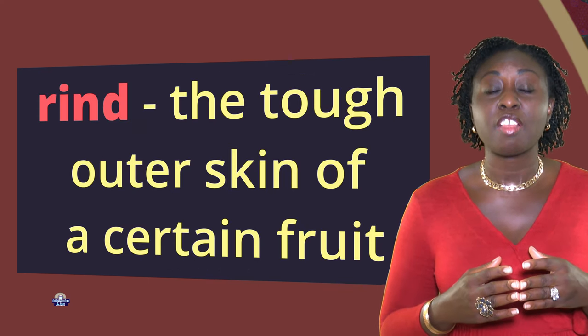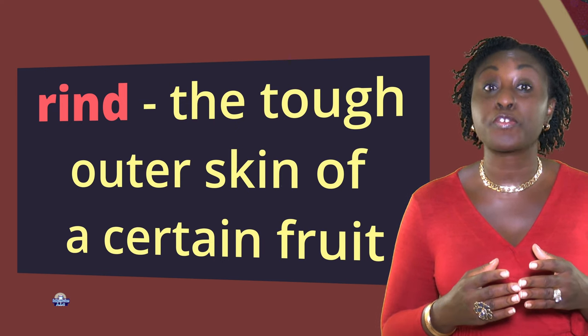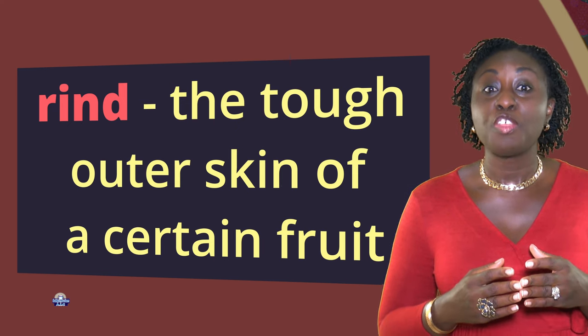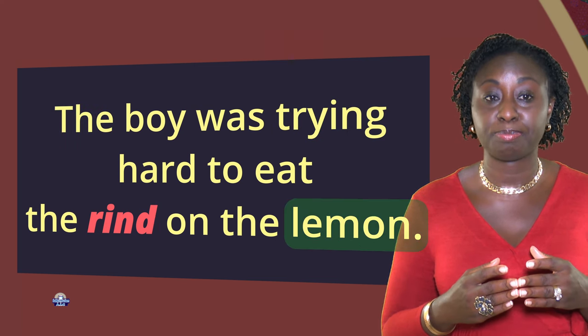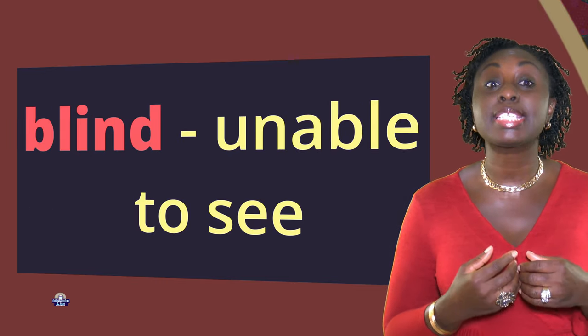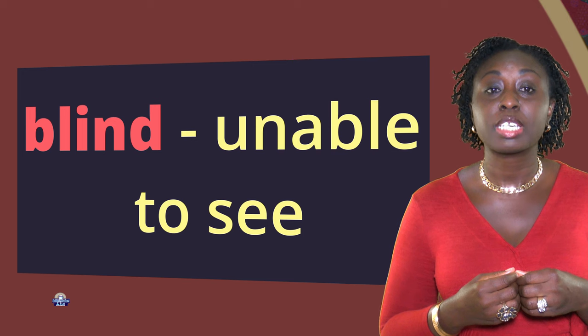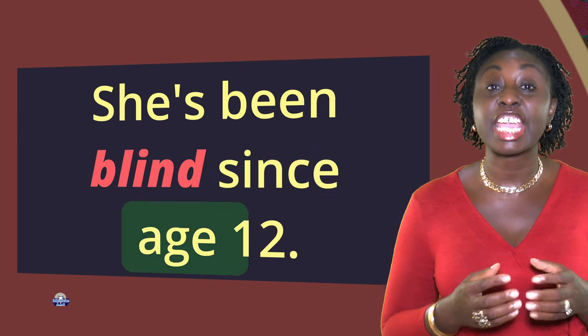Rind: the tough outer skin of a certain fruit. The boy was trying hard to eat the rind on the lemon. Blind: unable to see. She's been blind since age 12.